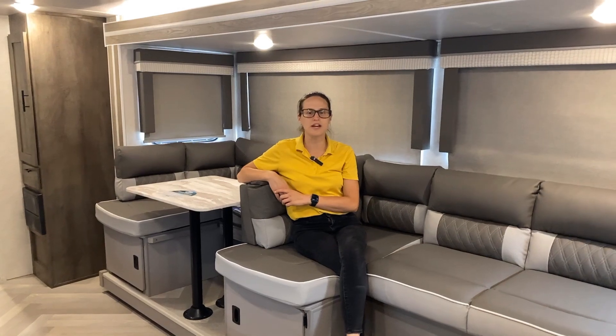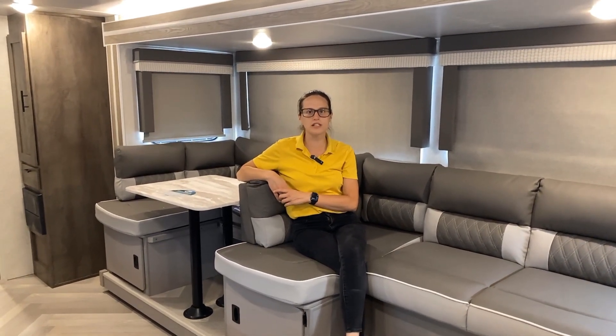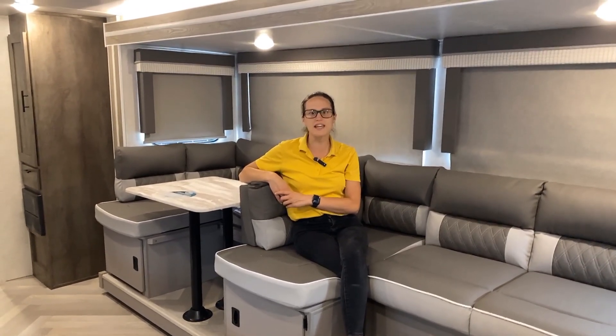All right campers, so that's the end of our tour. If you'd like to check out this floor plan or any other units like it, stop by one of our dealerships or contact us at Pete's RV Center dot com. Until then, happy camping.